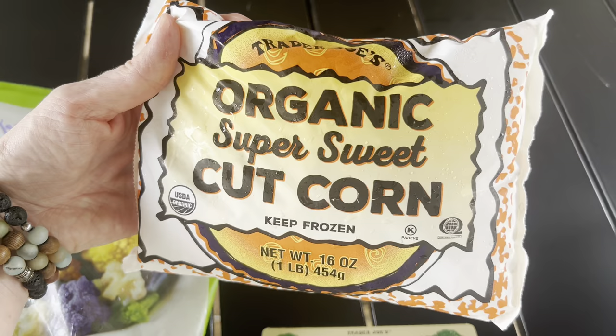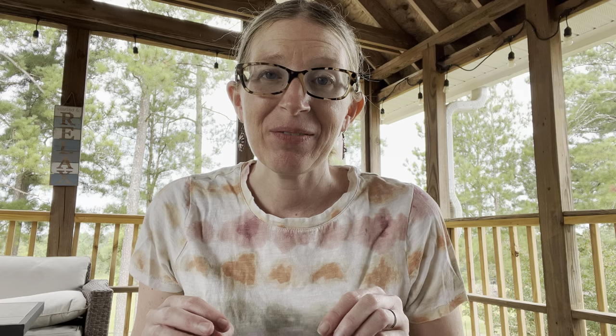If you've been following me for a while, you know I am a cheese fanatic, and the cheese section at Trader Joe's does not disappoint. I'm always looking for our family's favorites and also something new I haven't seen before. I got this Israeli feta — anytime I buy feta cheese I really want to get feta that is soaked in brine.